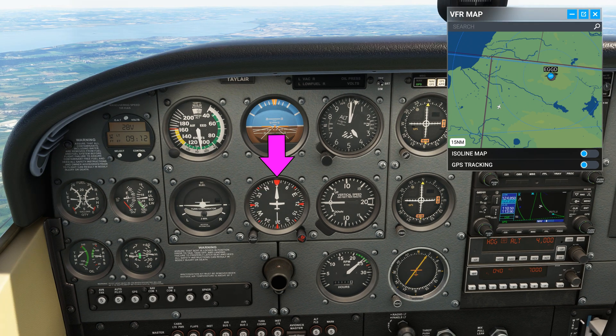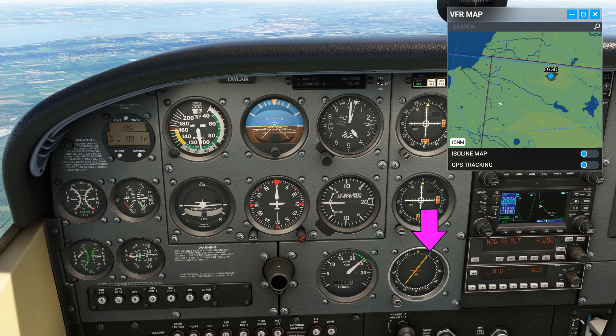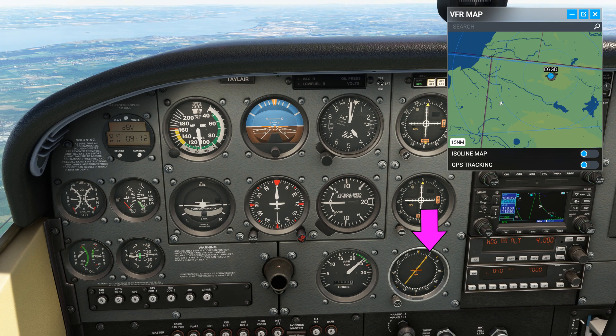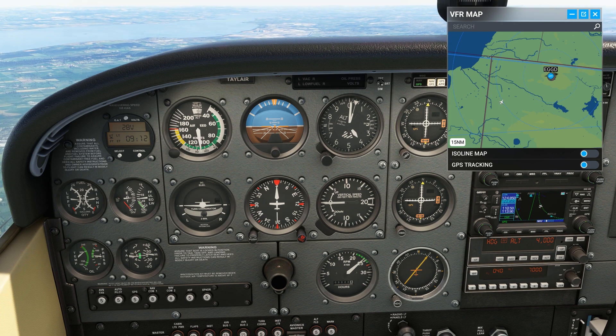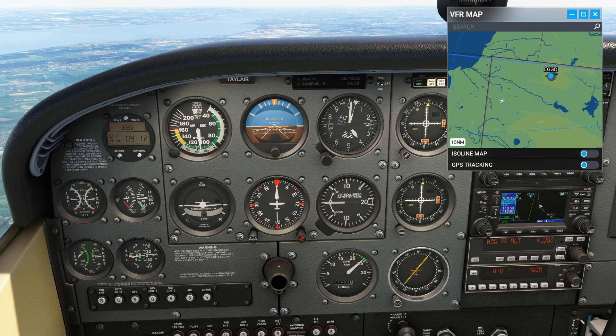We are currently established on a 030 heading with the Bravo Romeo India NDB tuned in and identified. The ADF needle on the RBI always points at the NDB. The needle is currently pointing to 030 on the card. As the name suggests, this instrument displays the relative bearing, which is the bearing of the NDB with reference to the nose of the aircraft.